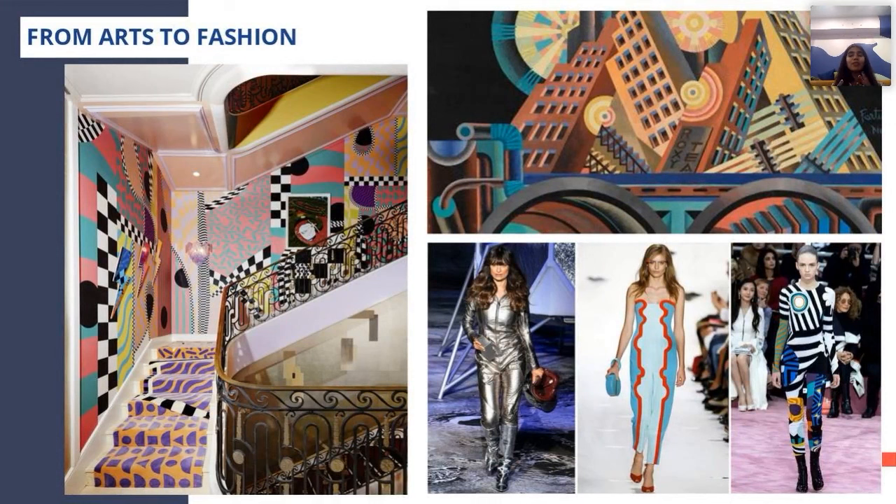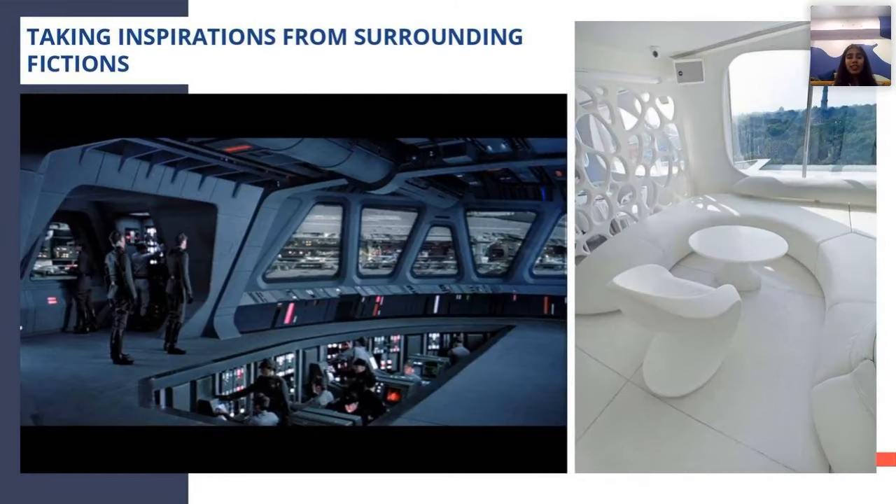If we talk about futurism in design terms, from arts to fashion, everything has an aspect of futurism, and interiors come from the same background. We take inspiration from all our surroundings and from science fiction.